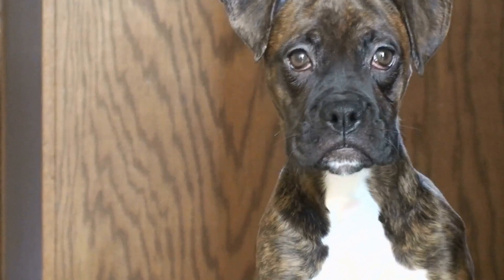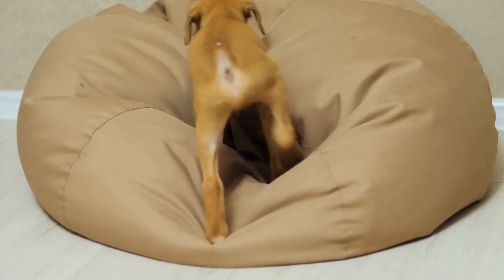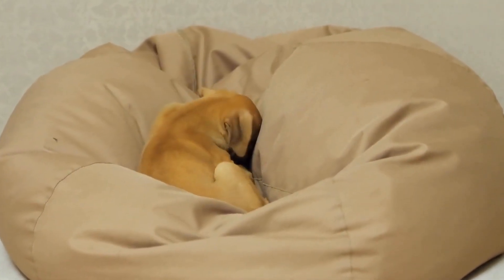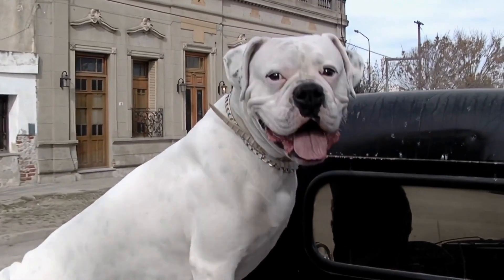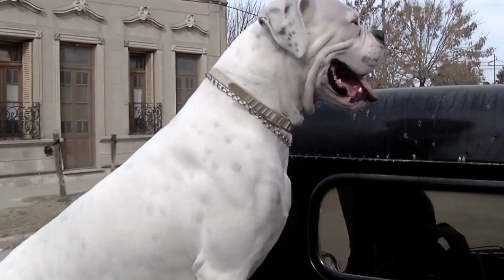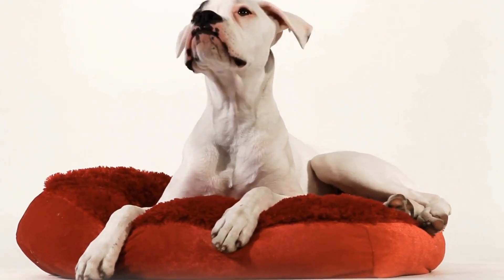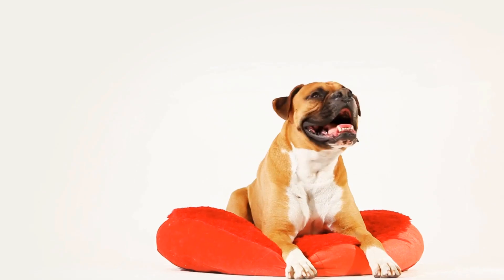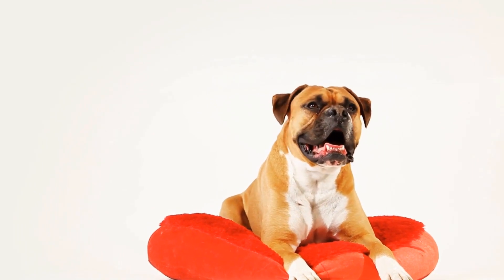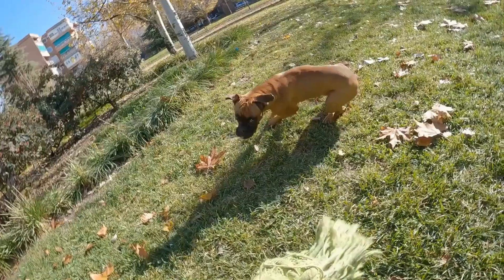Introducing the crate. Introducing the crate to your boxer dog is a crucial step in crate training. It's important to make the crate a positive and inviting space, achieved through gradual acclimation and positive reinforcement. Start by placing the crate in a quiet and comfortable area of your home. Leave the door open and allow your boxer dog to explore at their own pace. You can make the crate more appealing by placing treats, toys, or a soft blanket inside. Encourage your dog to enter using a calm and reassuring tone, or use treats and toys to entice them. Avoid forcing your dog into the crate, as this may create negative associations.